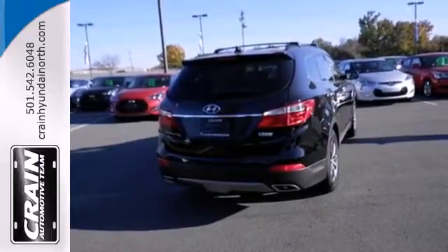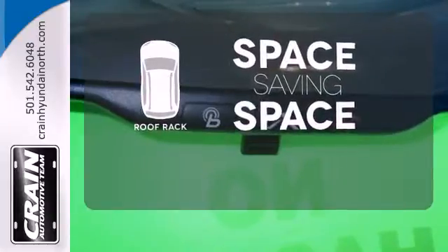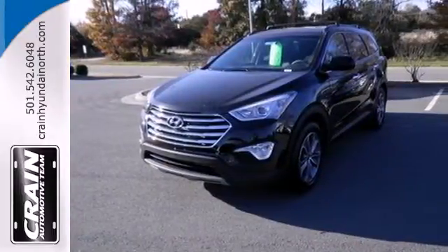You'll enjoy the multifunction steering wheel and audio input jack. The roof rack allows you to haul your gear and still have room to spare inside. Flexibility and style reigns supreme in this Santa Fe. Come on in and take it for a spin today.